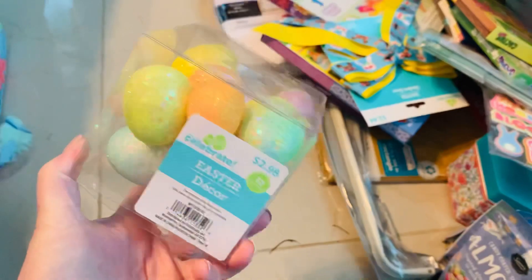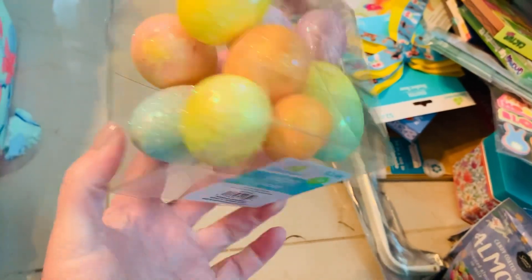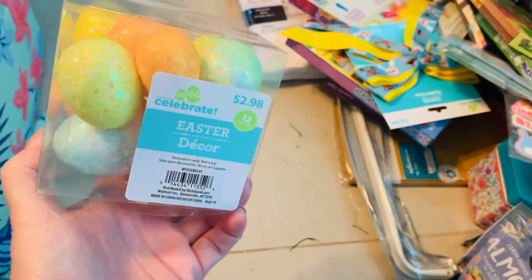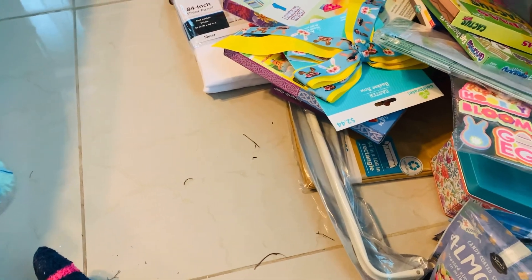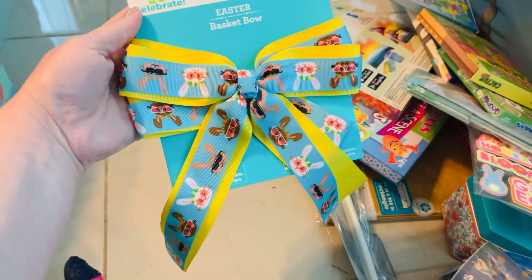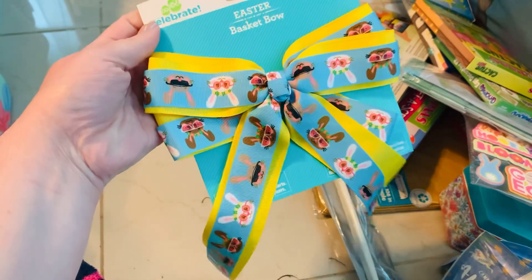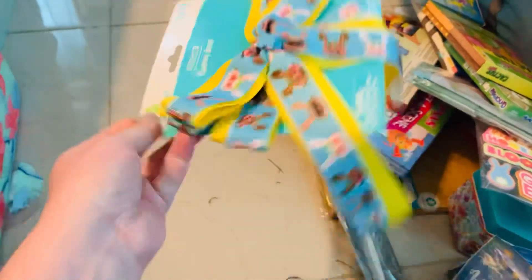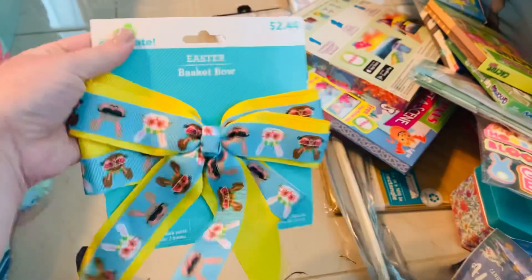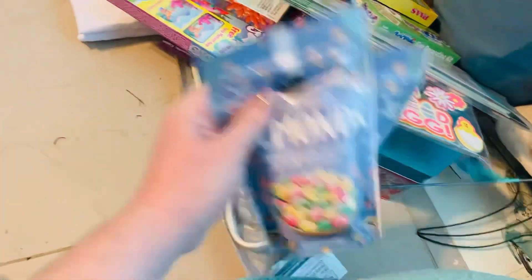This was around 62 to 70 cents - all of these glittery eggs inside. I can use those for embellishments to make Easter wreaths for next year and hot glue them on wire wreath forms. Then I got this bow for 62 cents - a cute Easter bow. I am sad the bunnies are upside down from how the ribbon was put on, but still adorable.